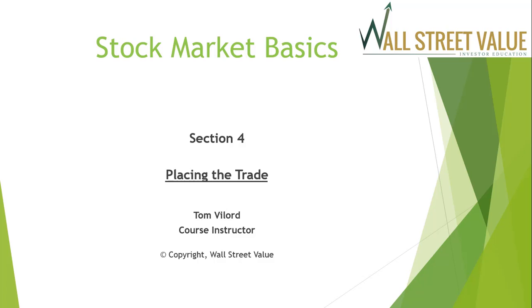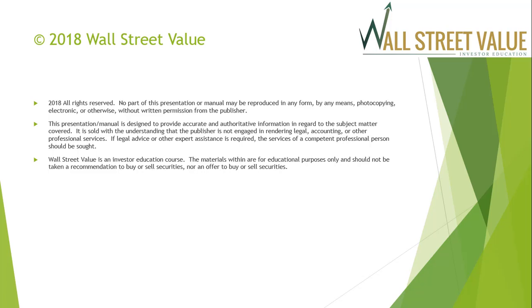Welcome back to the Stock Market Basics course. My name is Tom Vylord. Today we're going over Section 4, Placing the Trade. We do talk about a couple companies in this section, and this is to be taken as illustrative and educational purposes only. Please remember we are not your financial advisors, so we can't give you specific investment advice.